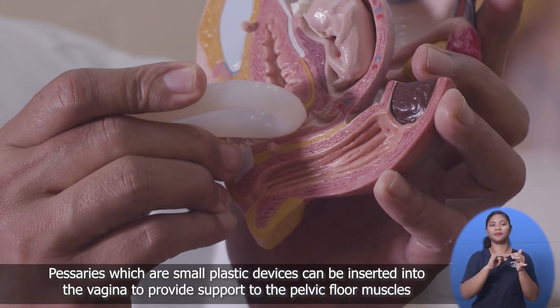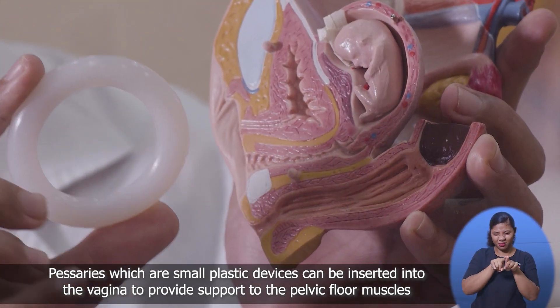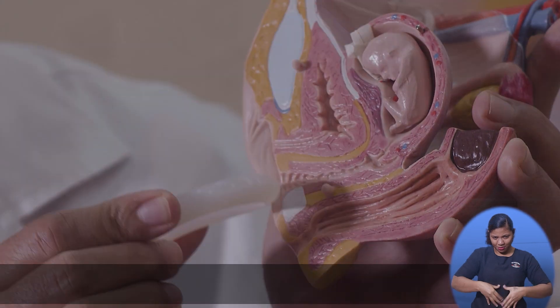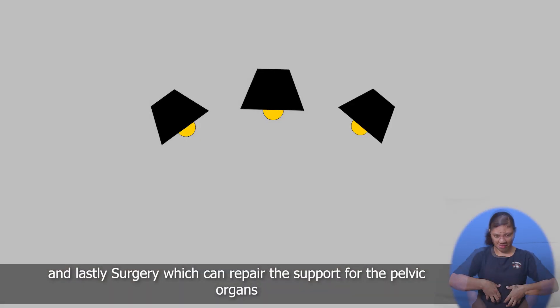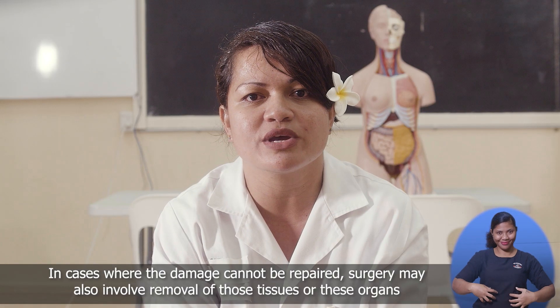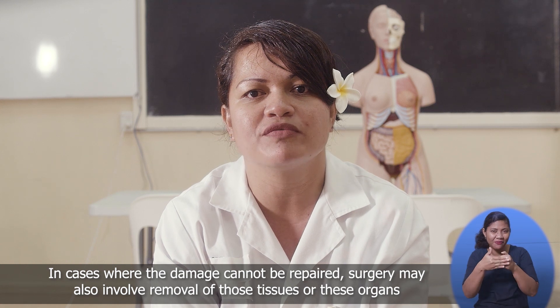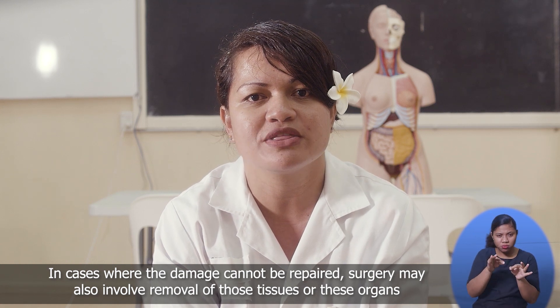Pessaries, which are small plastic devices, can be inserted into the vagina to provide support to the pelvic floor muscles. And lastly, surgery, which can repair the support of the pelvic organs. And in cases where the damage cannot be repaired, surgery may also involve removal of the tissues or these organs.